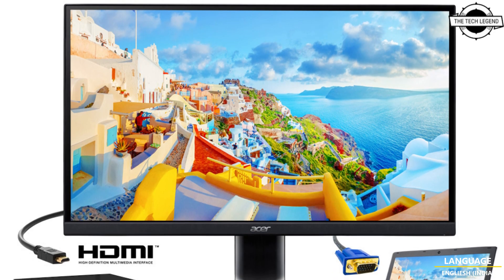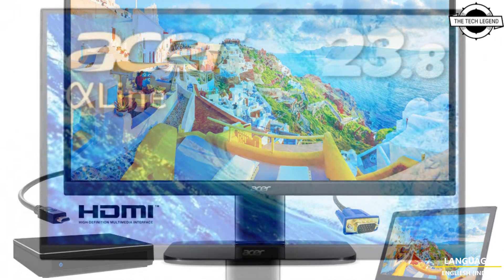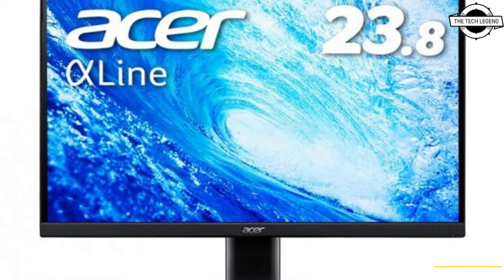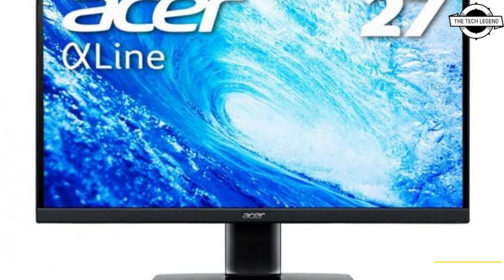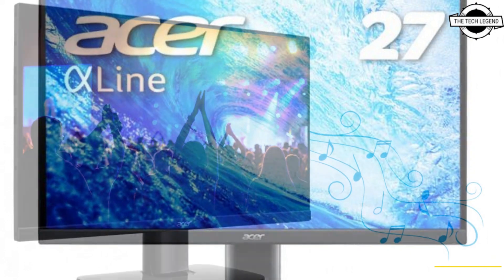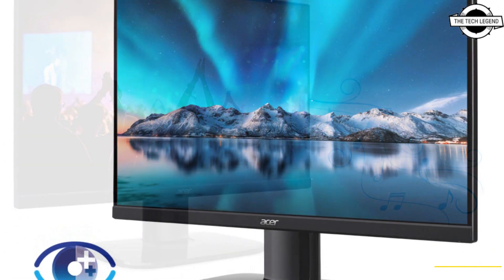The 27-inch Full HD model Ka272HBMIX and the 23.8-inch Full HD model Ka242YHBMIX will be the first models released. Both models use VA Method Liquid Crystal panels and are compatible with AMD FreeSync display synchronization technology.